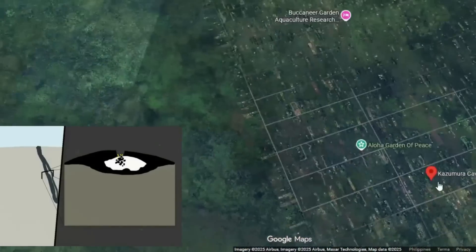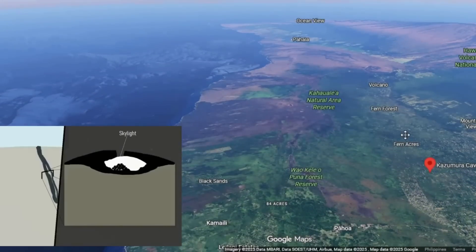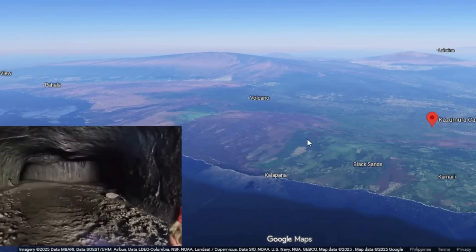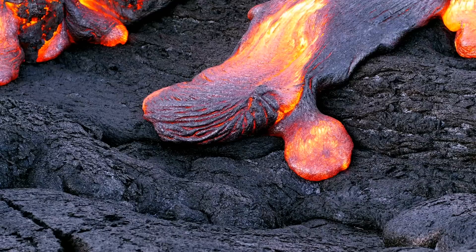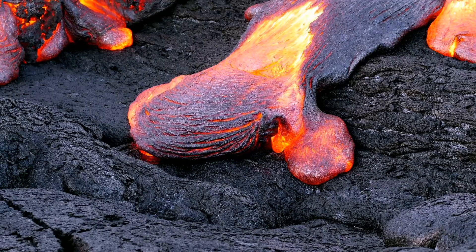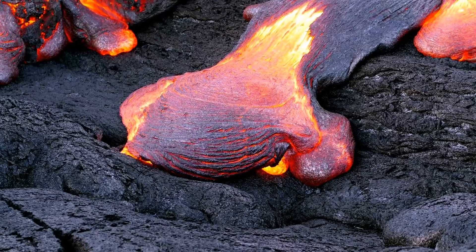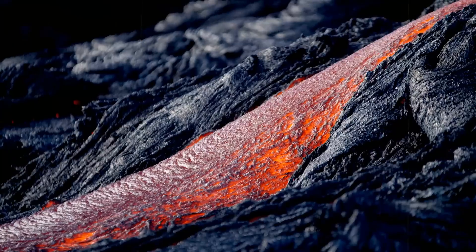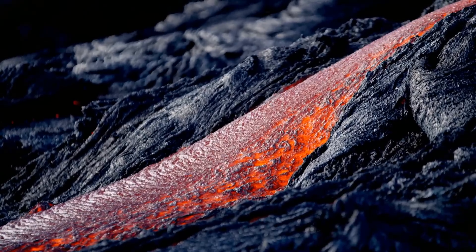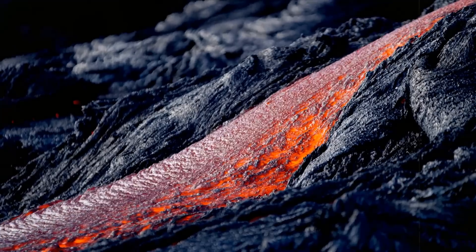Molten basalt beneath the rigid skin continued to move freely, carving through the soft interior of the flow and creating a hollow cavity beneath the surface. Gravity, slope, and pressure all worked in concert to keep the molten material moving eastward. Each pulse of lava left behind subtle marks — ripple textures, frozen drips, and glazed walls that would later testify to the cave's formative flow regime.